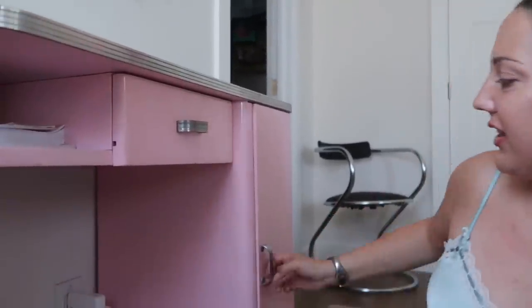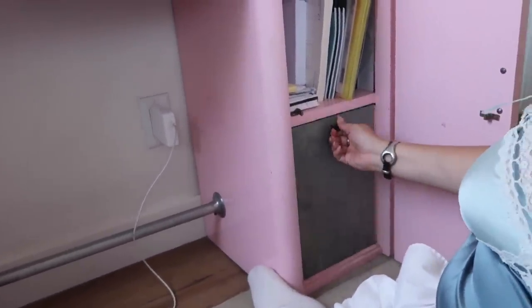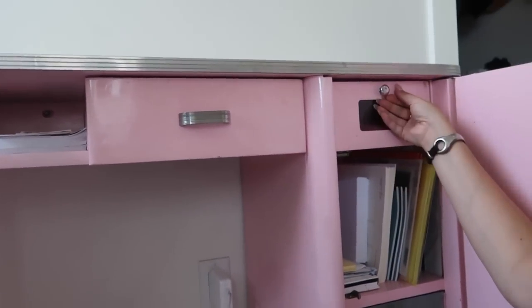Also, have I showed you this desk? It's refurbished from the 1920s. She's gorgeous and has really fun little compartments — this little drawer. I love her.